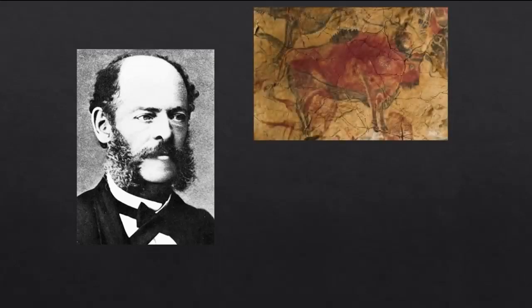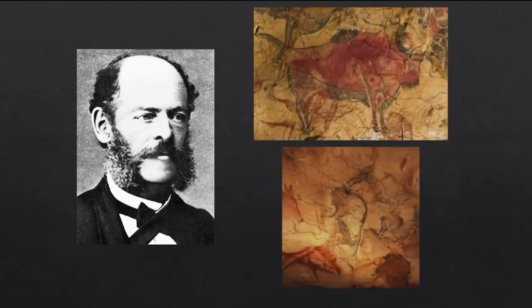In 1887, a Spanish landowner named Marcelino de Sautuola was exploring a cave on his property with his nine-year-old daughter Maria. Sautuola planned to excavate the cave until his daughter looked upwards and noticed numerous paintings of bison scattered all across the walls.